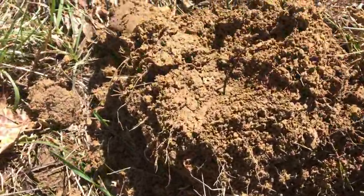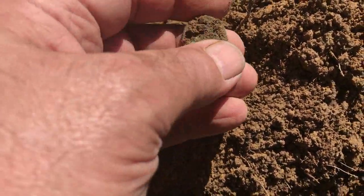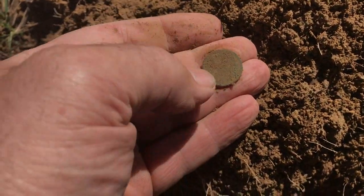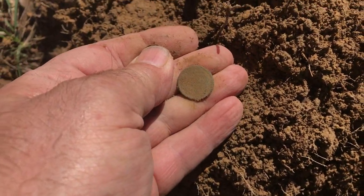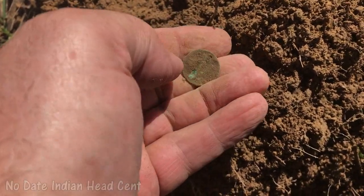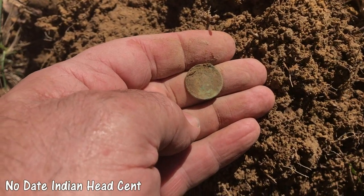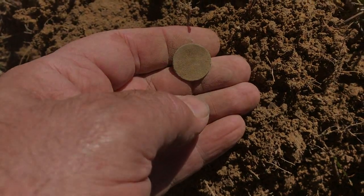I've got a hole right there — I don't know what this is, rings up fairly low, but I believe that's going to be a coin right there. Let me see if I can get it cleaned up and get something off of it. That may be an Indian, rings up real low anyway. I'll leave some kind of description on this clip. Good find either way.